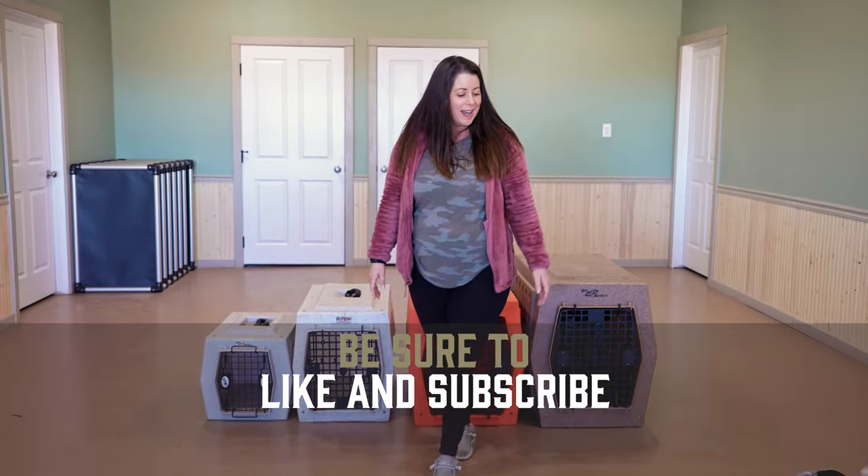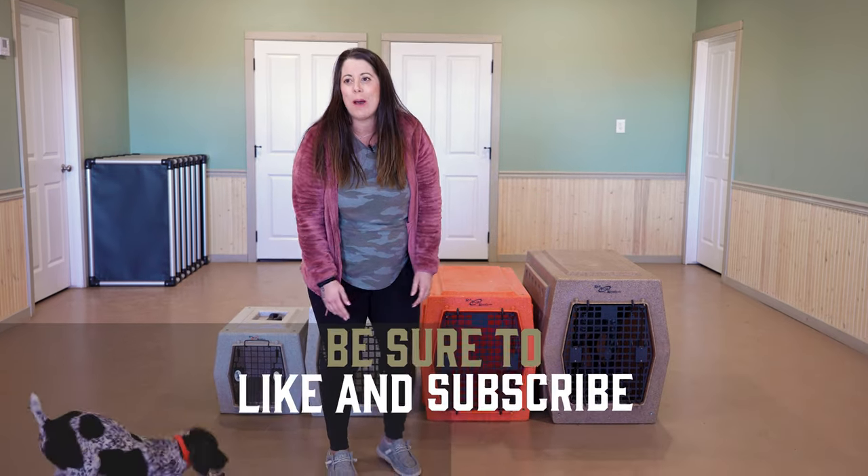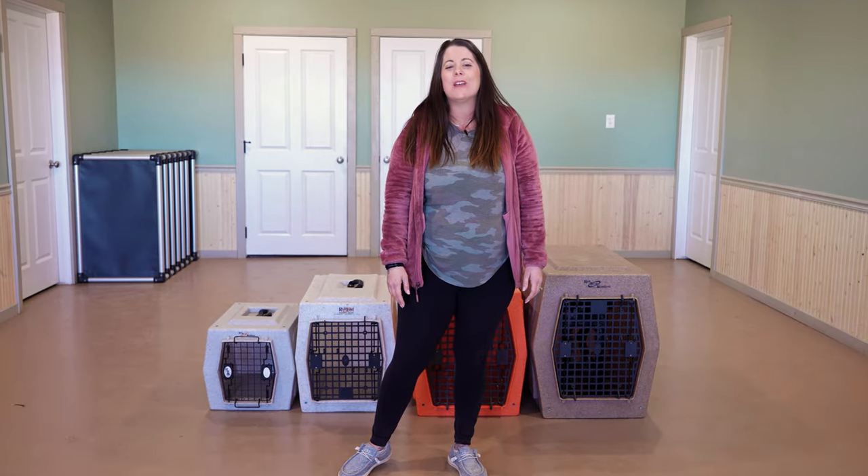Thank you guys for watching. I'm Cat the Dog Trainer. This cute little bouncy puppy is Trix, and we'll see you in the next video.